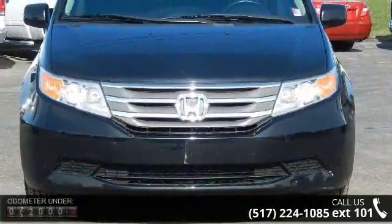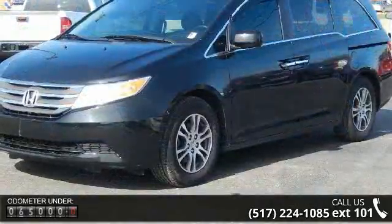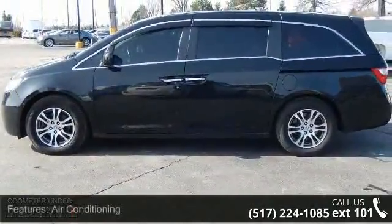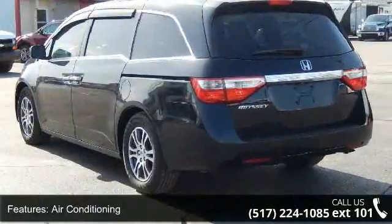Some of the top features included with this vehicle are air conditioning, alloy wheels, anti-lock brakes, automatic headlights, O-audio jack, backup camera, cargo area tie-downs, CD, child safety door locks, and cruise control.